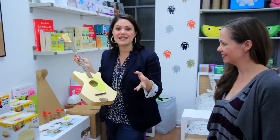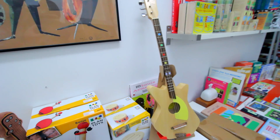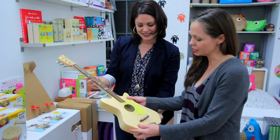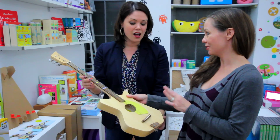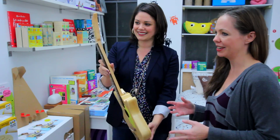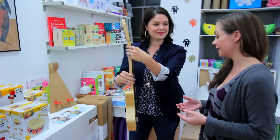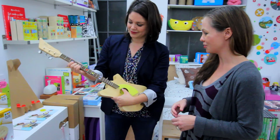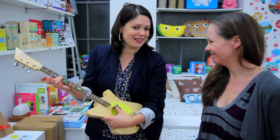Immediately upon walking into Babes to Cribs my eye went straight to this guitar, and really there's nothing like giving the gift of music. So tell me about this. Absolutely — this one is by Lug and you actually put it together yourself, so it's a real experience where the child learns a little bit more about the instrument itself. It's got three strings and you can play almost anything with three strings. Can you play the guitar? I cannot. Me neither. But three strings? I mean, I can handle three strings.